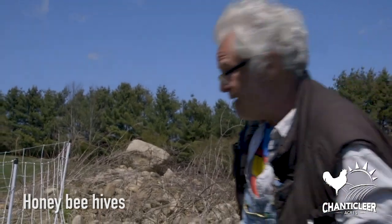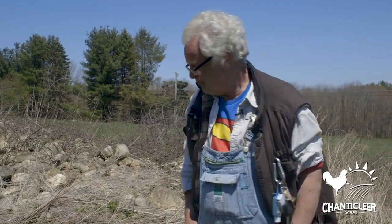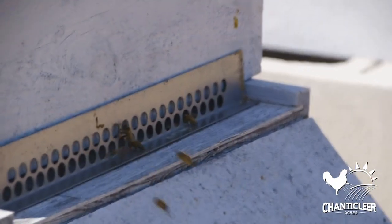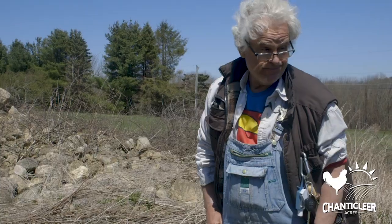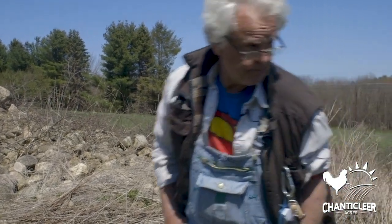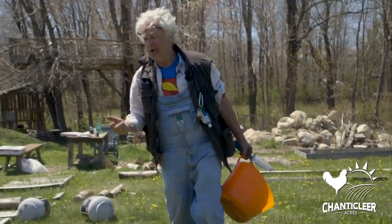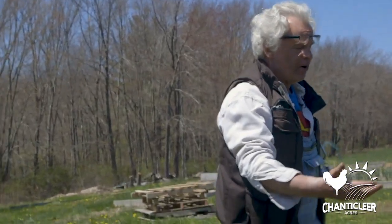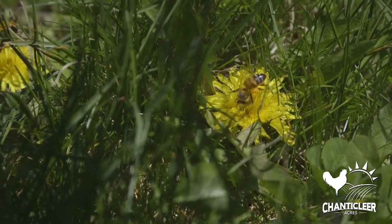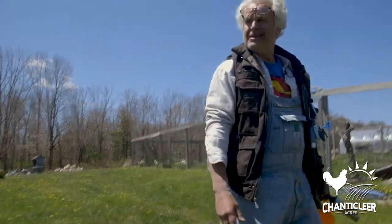These are some of our beehives. We've got some more beehives on the other side of the farm. Did you know that bees fly two miles to pollinate things? These guys are working all the time. And you know why we have an electric fence? Because we're not the only ones who like honey — the bears do too. But they don't like electric fences. I've never put anything on to kill weeds on my yard. What's wrong with dandelions? I actually think they look good, and it's the first food of the bees. We've got to help these bees.